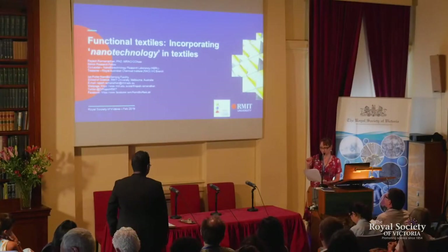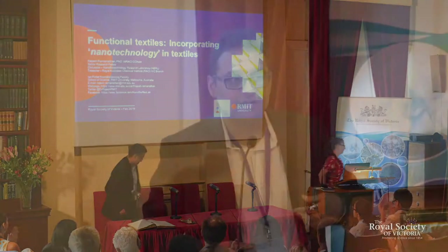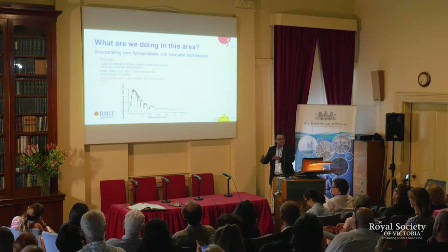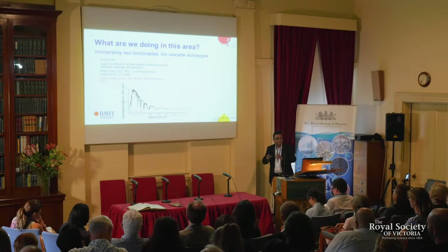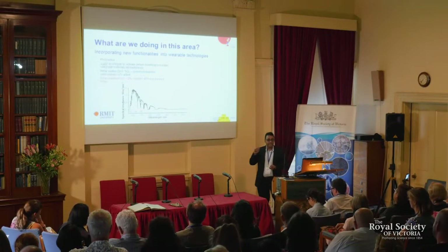Nanotechnology in textiles is actually not a new concept. Nanomaterials impart interesting functionalities, but one of the properties that we wanted to incorporate into our textiles was photo activity. We started developing materials which will actually use the visible and infrared region — for wound management.